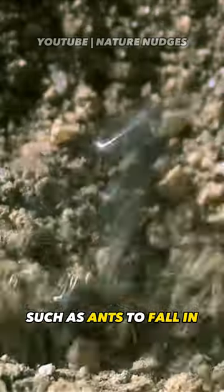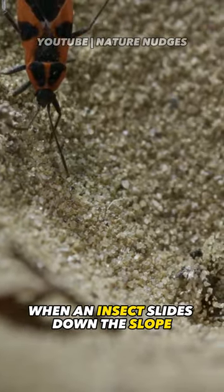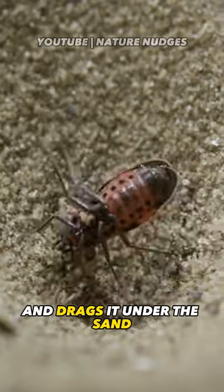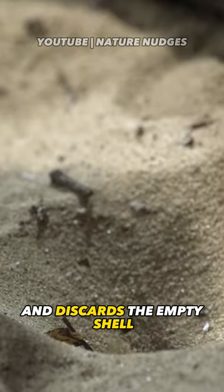When an insect such as an ant slides down the slope, the larva quickly grabs it with its jaws and drags it under the sand. The larva then sucks out the body fluids of the insect and discards the empty shell.